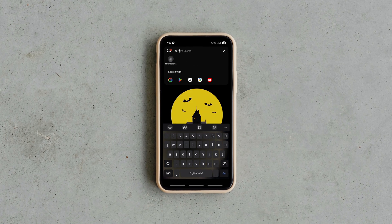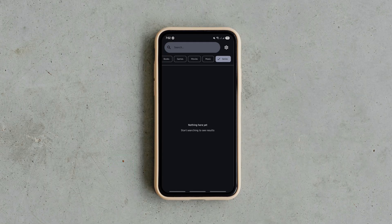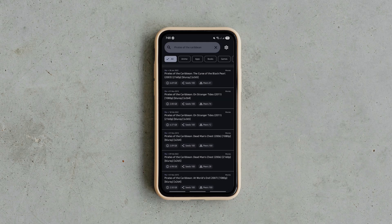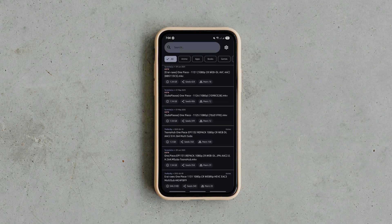The next one is a sleek and open source torrent search app for Android that lets you browse torrents across multiple categories. You can search across multiple torrent providers, filter by categories, and even hide NSFW content with safe mode. The app shows all the important details like file size, seeders and upload date right in the results.